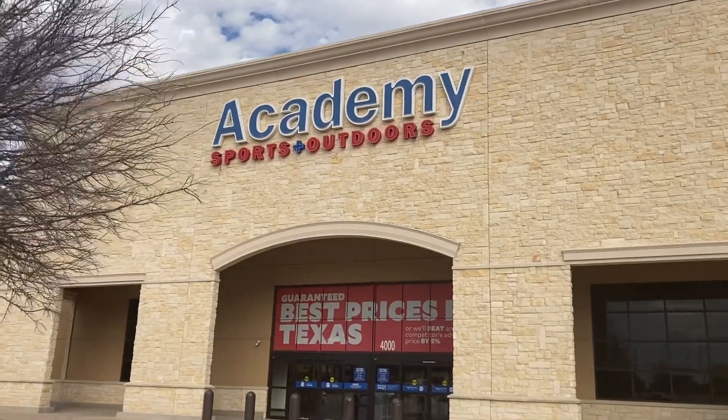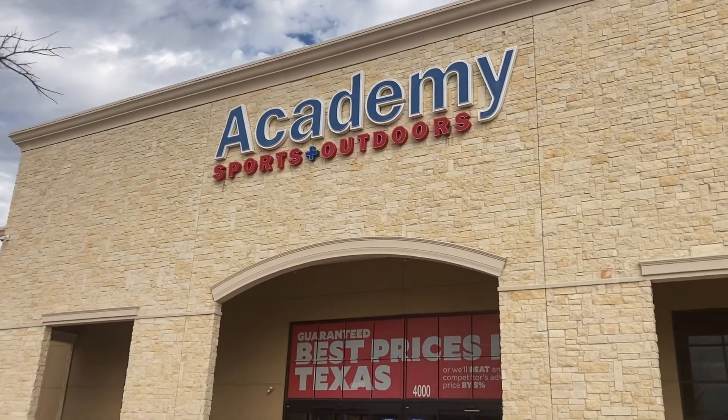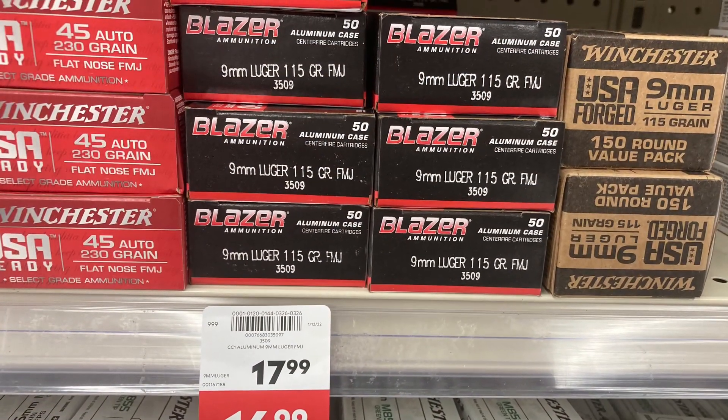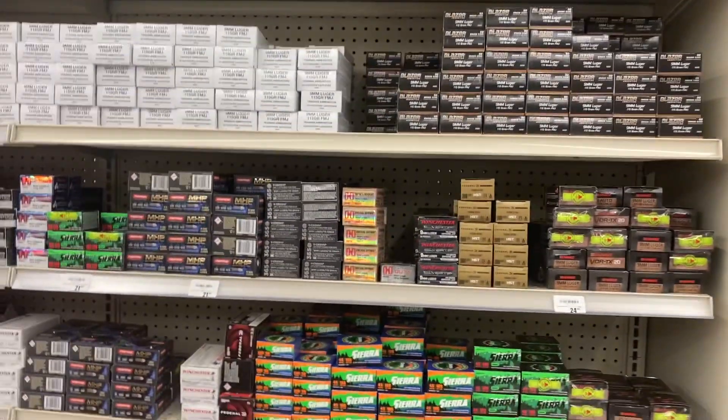Quick stop over here at Frisco Academy Sports and Outdoors on Preston Drive. The first thing I notice when I walk in is they do have some Blazer ammo on sale. This is aluminum, $16.99, regular $17.99. First time I've seen that on sale for quite a while.